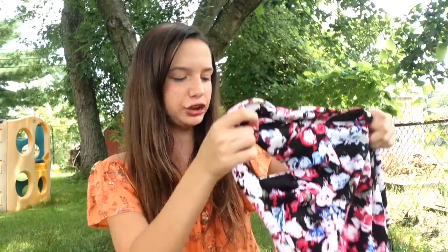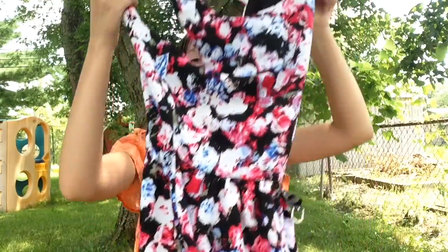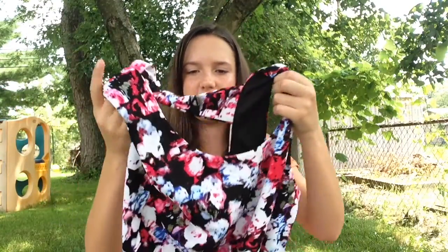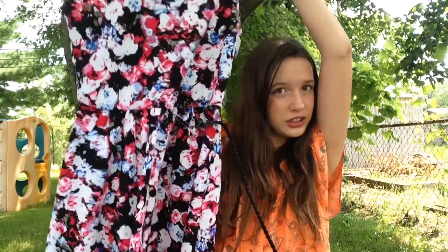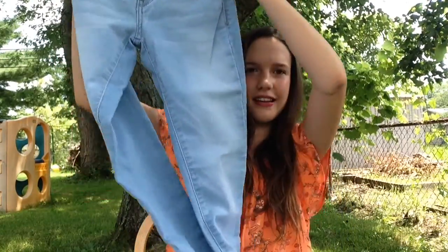First thing that I got is a dress — it's just a regular dress, kind of long, kind of short. It has a black background with all these pink and blue flowers on it, and it has a little cutout in the back which I love because it has this bow right here. Oh, and it also has a belt.